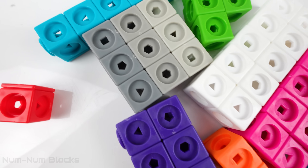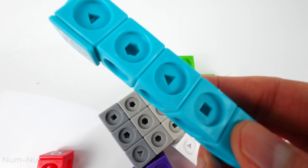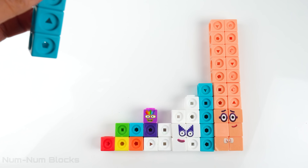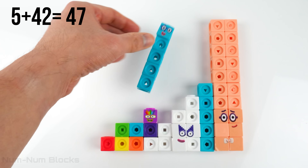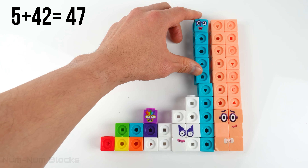Let's add another number to 42 number blocks. How about this blue one? Five. What is five plus 42? Did you say 47? I bet you did. Let's place five right here.